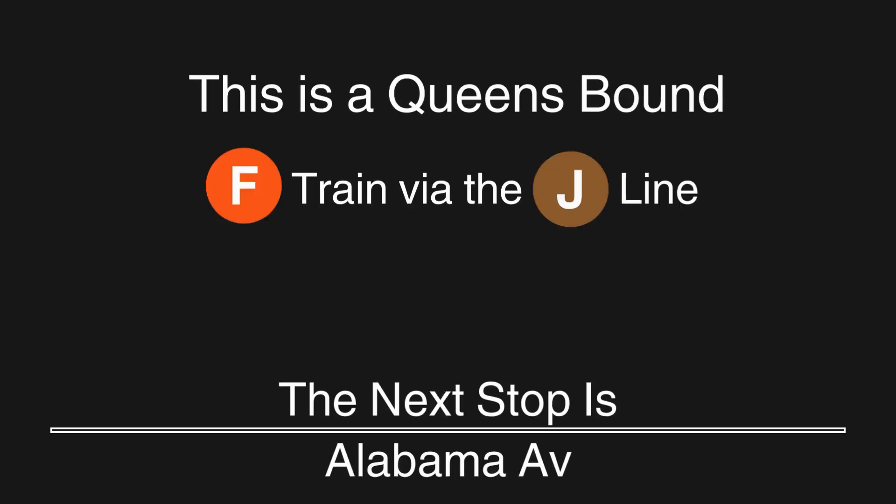This is a Queens-bound F train via the J line. The next stop is Alabama Avenue. The next stop is Van Sicklen Avenue. The next stop is Cleveland Street. The next stop is Norwood Avenue. The next stop is Crescent Street. The next stop is Cypress Hills.